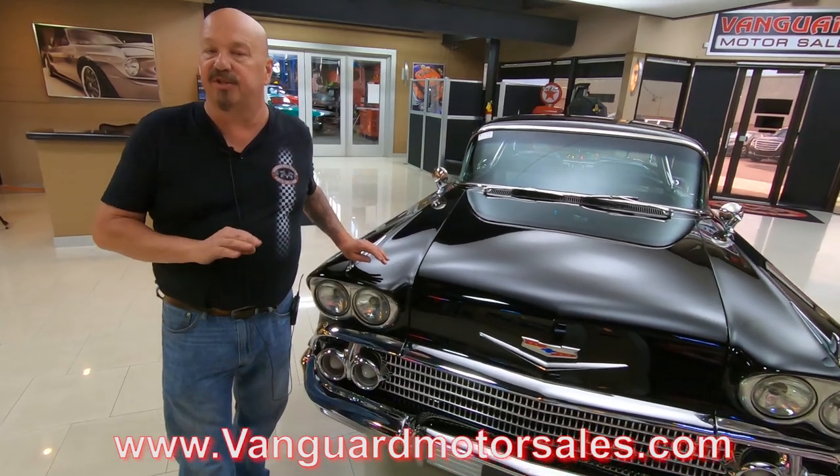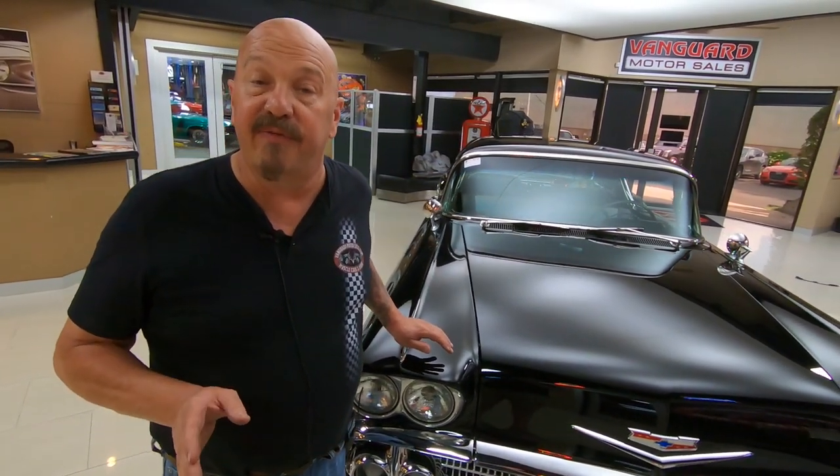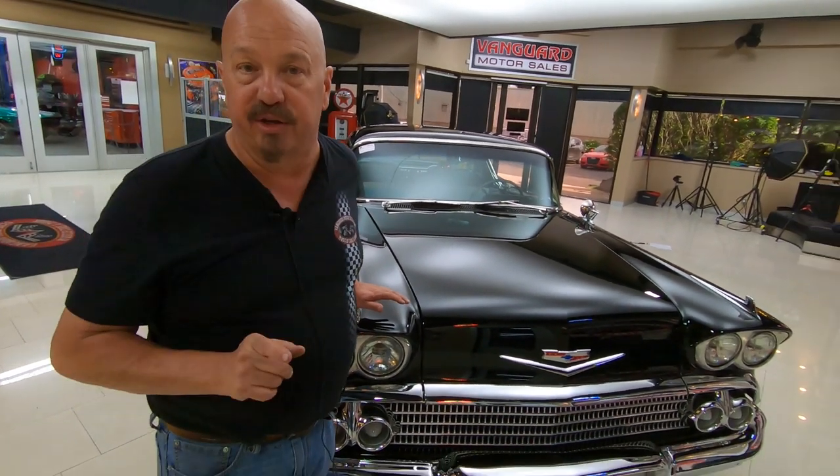Tom will get close-up pictures of anything you need, and I've been in the business for about 35 years and I'm using all of those years to help you pick out your dream car.